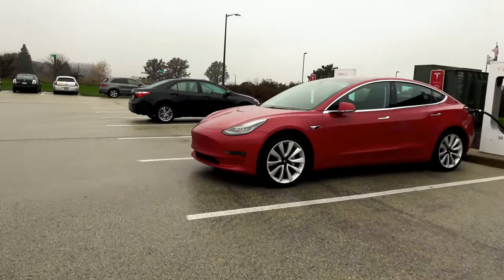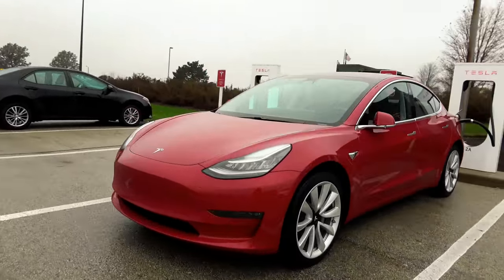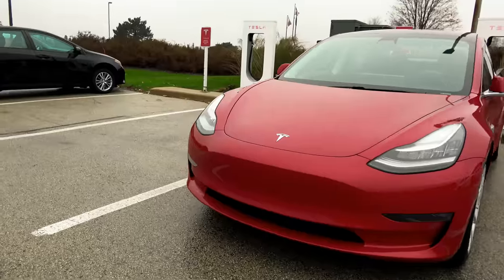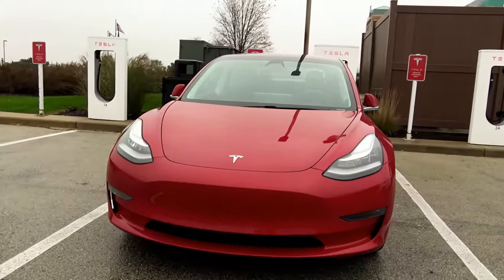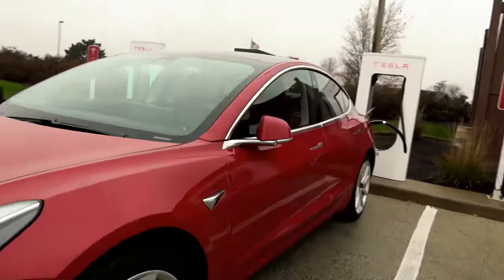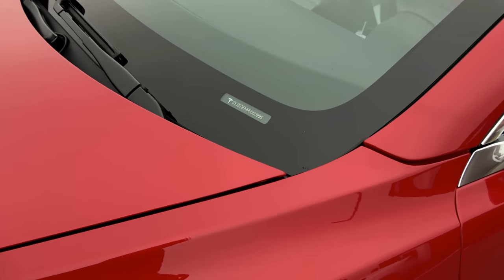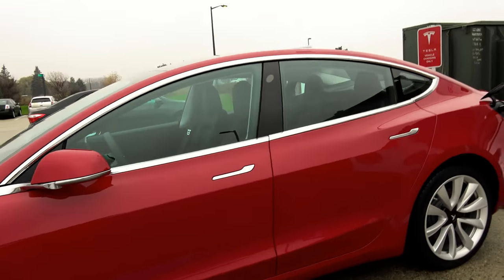Holy crap folks, I'm at Pleasant Prairie Supercharger and this is the official first Model 3 I have seen in person. It's red and it is beautiful and it is brand new with dealer plate registration. This is number 995. That is awesome.